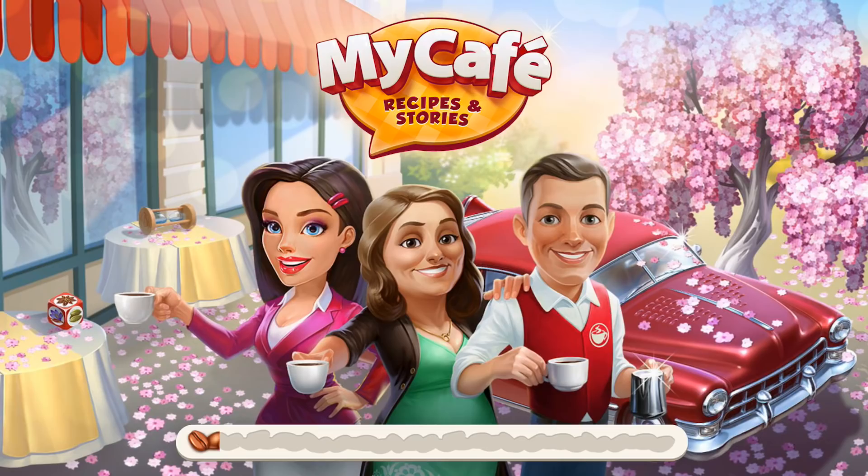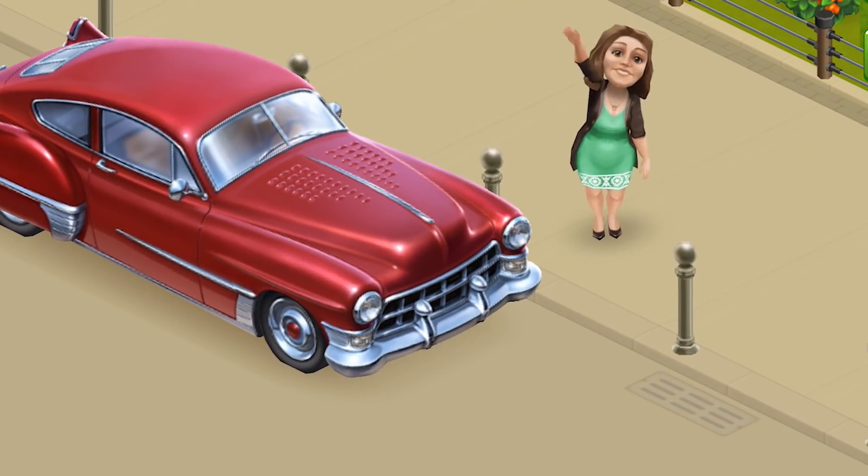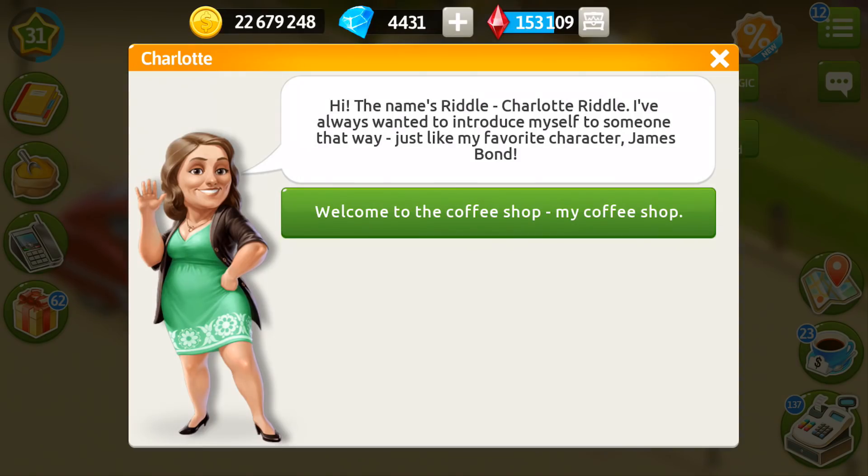Right now, let's open our cafe! Take a look at that loading screen — there is someone new here! Let's take a look at who that might be! The car is so nice, actually very classy, and take a look at the lady — we haven't met her before. Her name is Riddle, Charlotte Riddle.